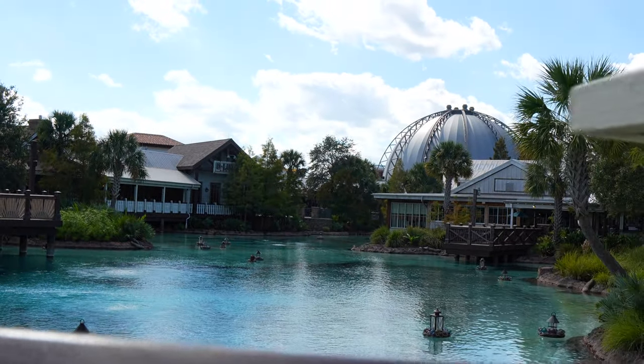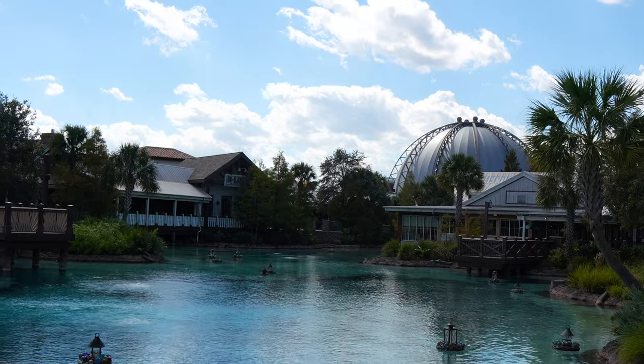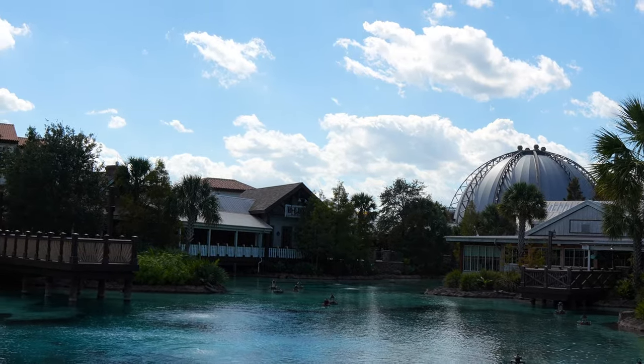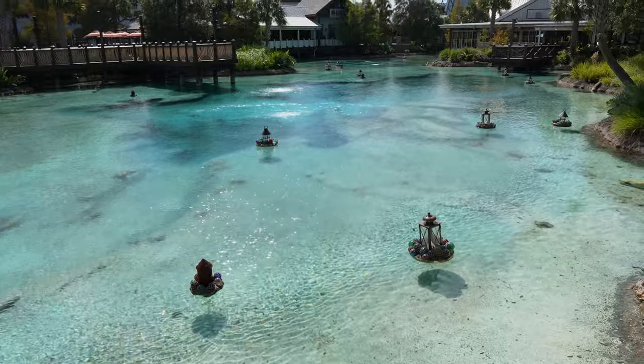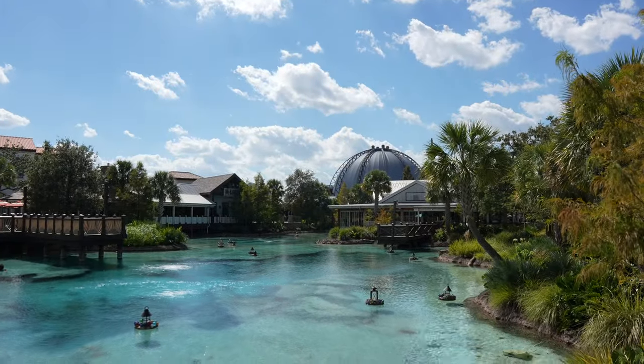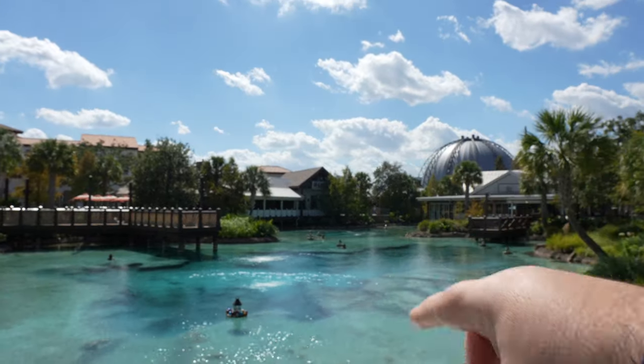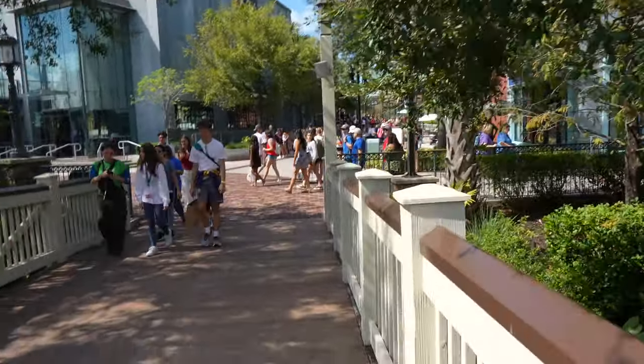This site never gets old. You know, it can be cloudy, it can be partly cloudy, but the color of the water is always awesome. Really cool looking. There's Homecoming right there to the right, Planet Hollywood, and Deluxe Burger right over there. The bridge is always really busy — it's hard to get pictures on there because so many people are flowing through.